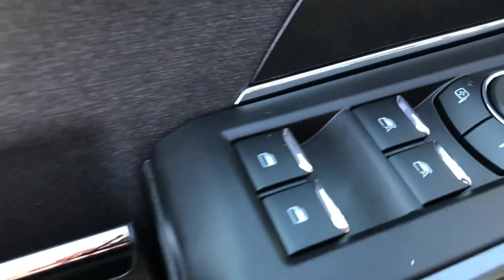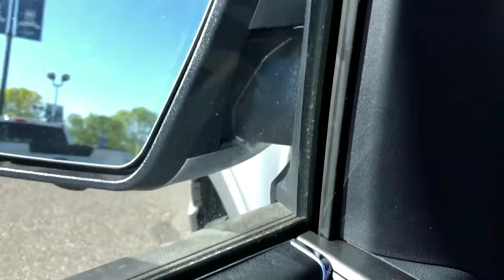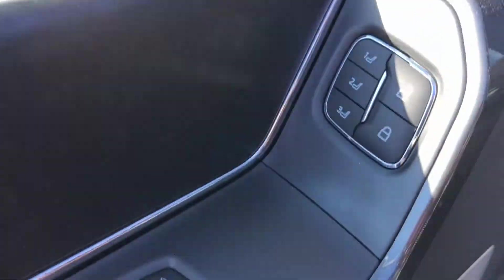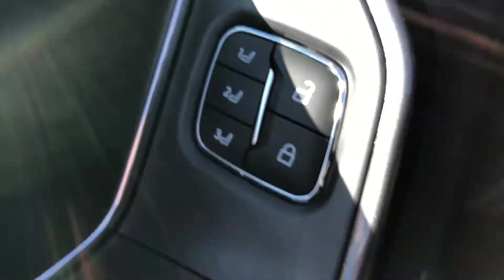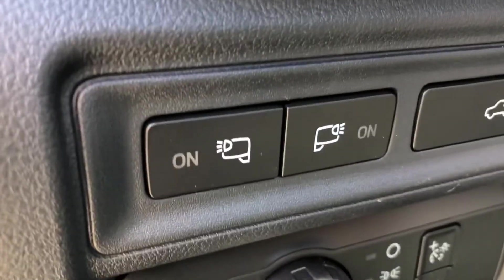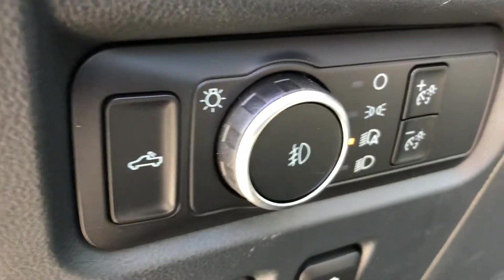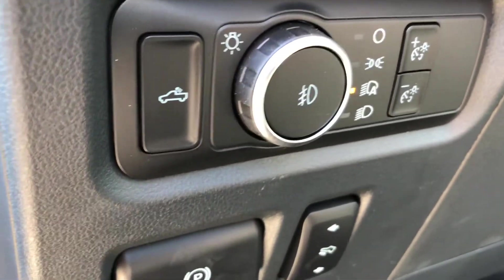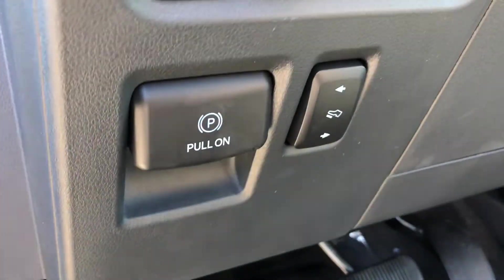Moving up to the driver's door, you have the power windows, power mirrors which do include folding, power locks along with memory buttons for the seat. On the inside you do have your spotlight controls and power tailgate release, as well as automatic headlights which include fog lights and your exterior rear dome light.